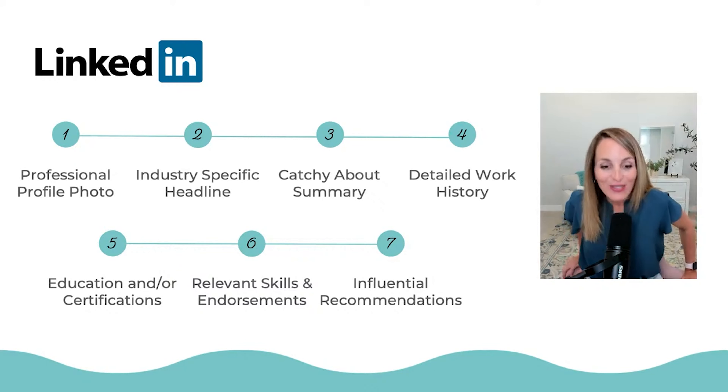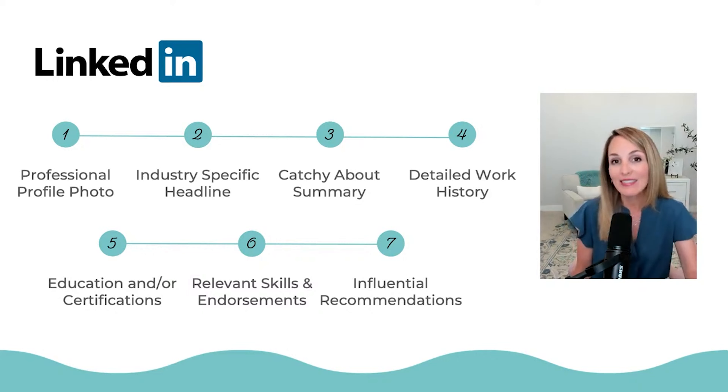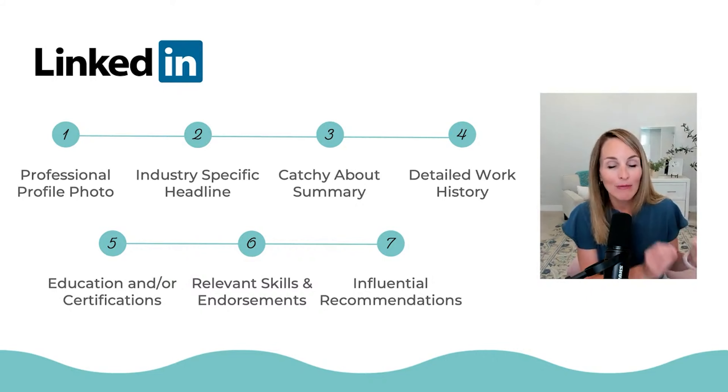We have influential recommendations, where someone is writing a recommendation for you, vouching for who you are and your talents, expertise, and skills — telling others on LinkedIn how great they think you are. Inside our programs I have templates so you can ask someone to write a recommendation for you. You can even type up the recommendation in draft form for them so they can quickly look at it, change a couple things, and post it to your profile — making it as simple and seamless as possible.